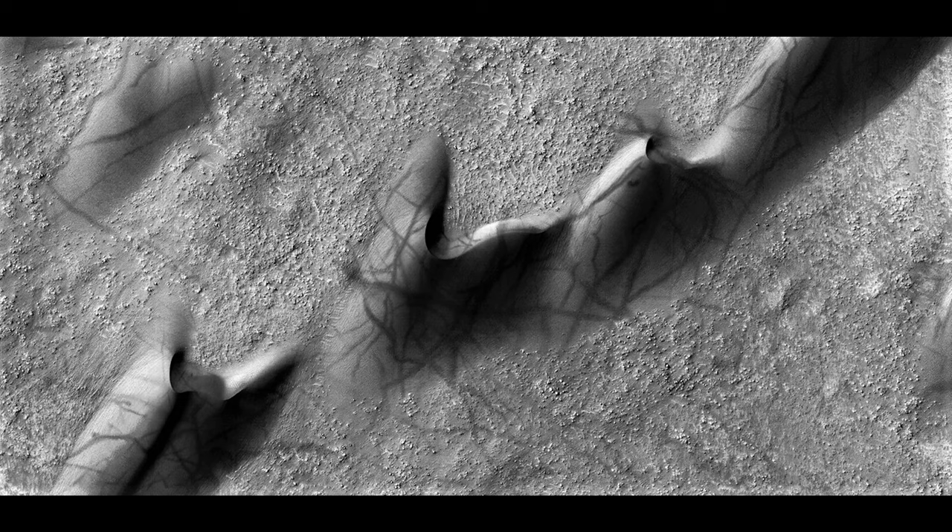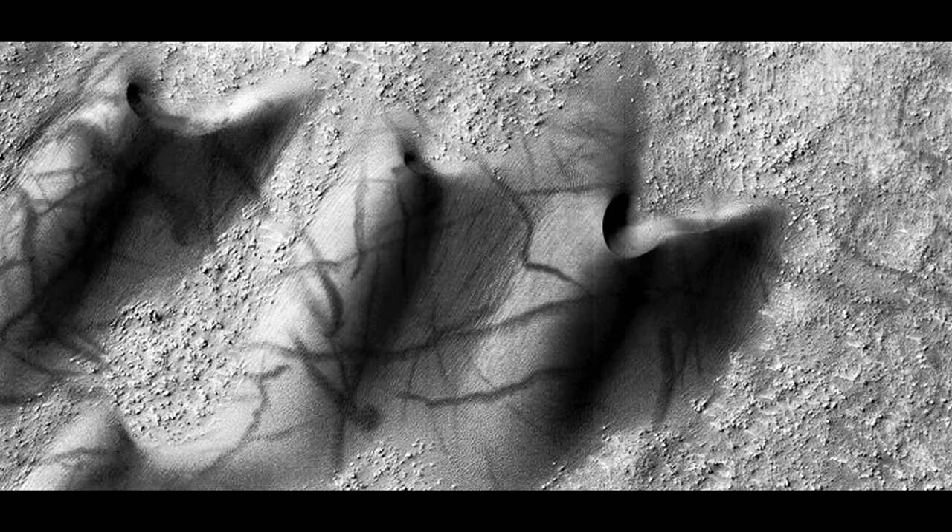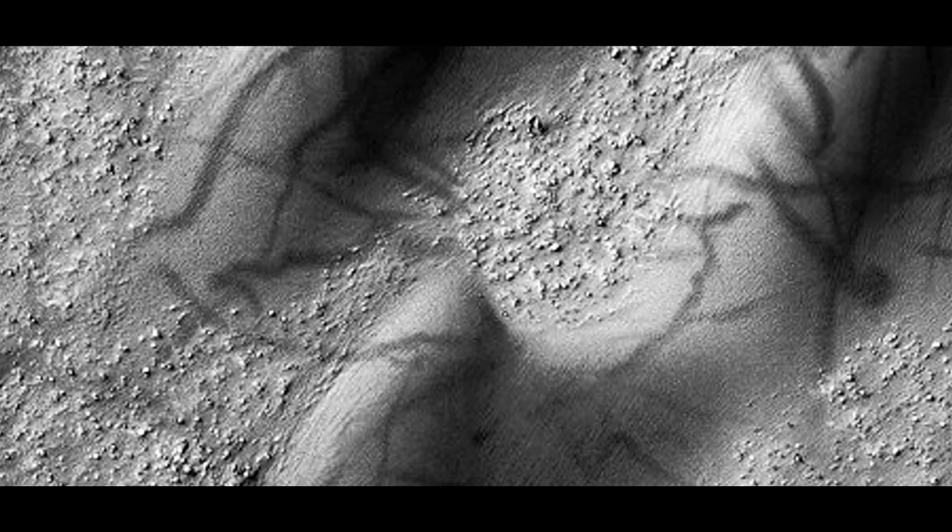Here we have pictures of dunes and they have dust devil lines running across them and across the ground next to them. NASA has told us that these are dust devil lines, and they even have videos of dust devils running around — although I don't recall seeing those dust devils leaving lines behind them. We know these are not dunes because when you go close you can really easily see that. So if they're not dunes, how do dust devils leave lines on them? They don't, because these are not dust devil lines.